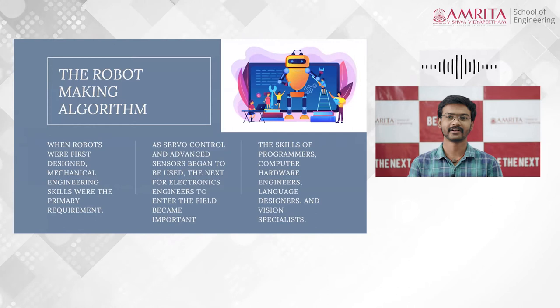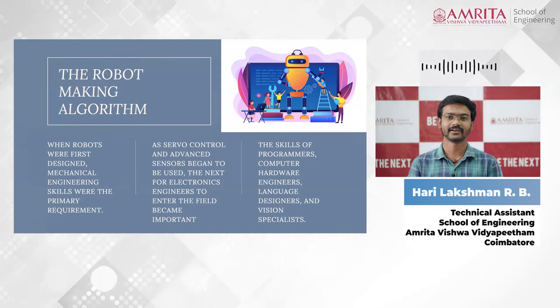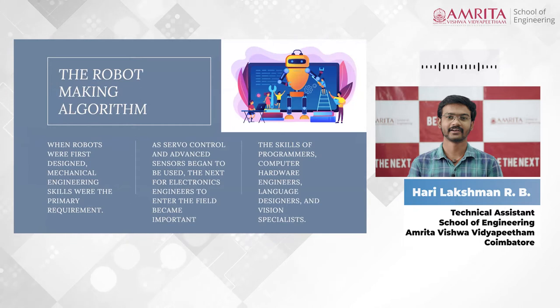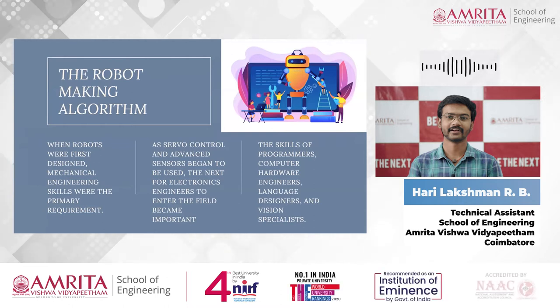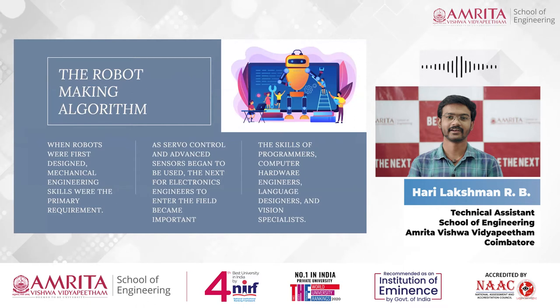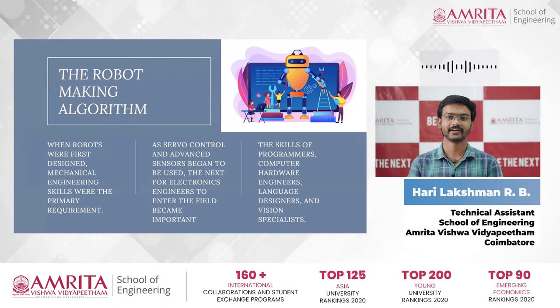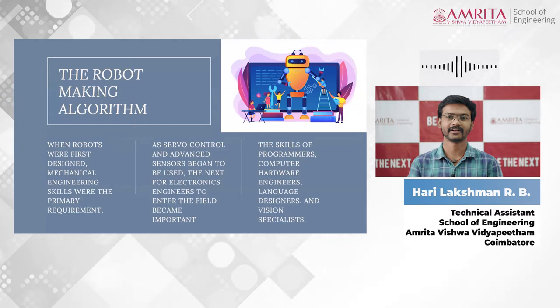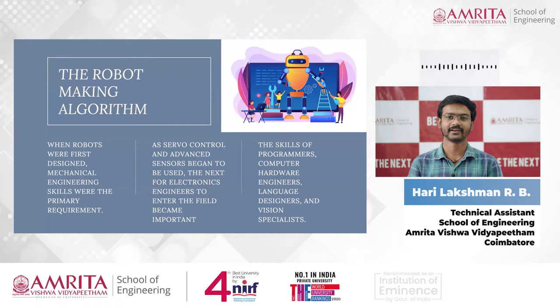To design a robot system, a company needs a wide variety of skills. When robots were first designed, mechanical engineering was the primary requirement. As robots became part of industrial production, manufacturing engineering skills were needed. As servo control and advanced sensors developed, electronics engineering became important. Further steps required skilled programmers, computer hardware engineers, language designers, and computer vision specialists.